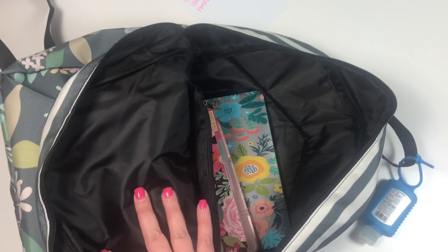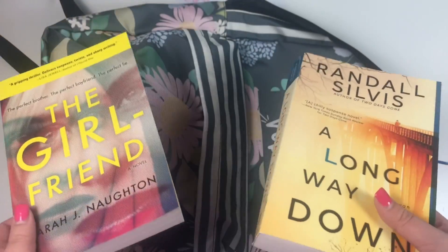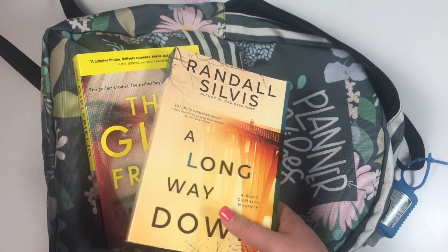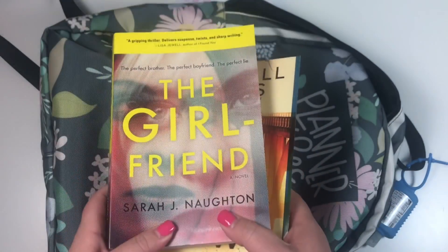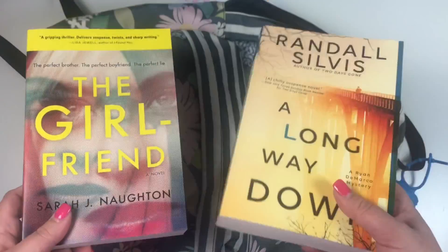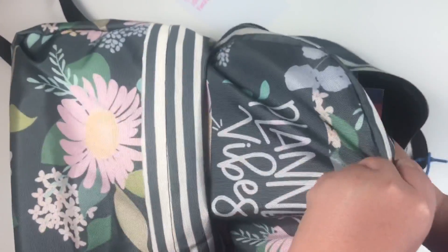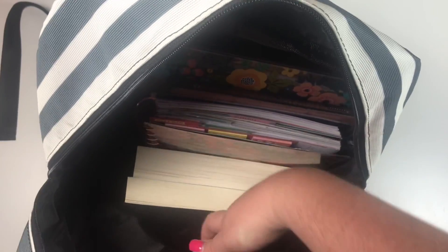I'm an avid reader and I've found that planes are when I have the most free time. I'm known to read a whole book on a flight — I read an entire book flying to Utah, which was only about a two-and-a-half-hour flight. I always take two books with me, one for the way there and one for the way back, because books in the airport are so expensive. I put them on the very bottom of the backpack, and there's still so much room left.